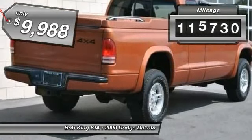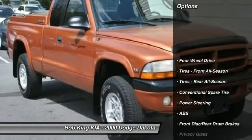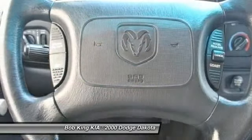This vehicle has less than 120,000 miles. Here are some of this vehicle's great options: anti-lock braking system, driver airbag, power steering, four-wheel drive, AM-FM stereo radio.